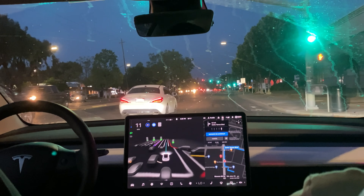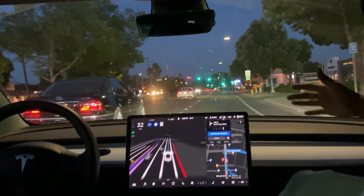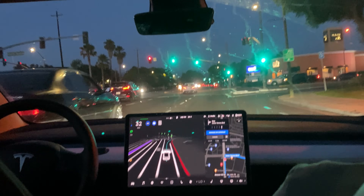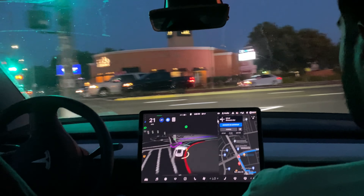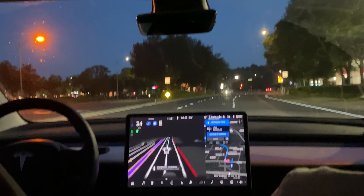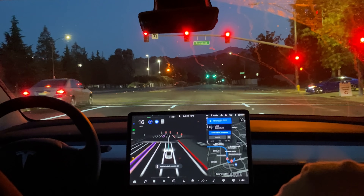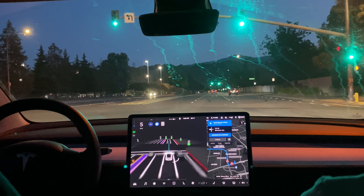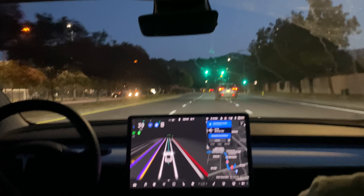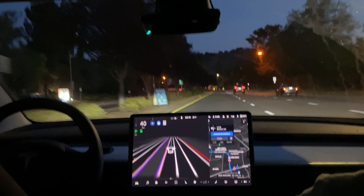It started to slow down a little bit in this intersection after accelerating really rapidly. The red RAV4 on the right started to creep forward right as we started to go — I think that's what made the car a little nervous. Now we have to make a right hand turn here — taking it with good speed. Wow, it took that just like I would — good speed, and it even flashed the turn signal once as it merged lanes.